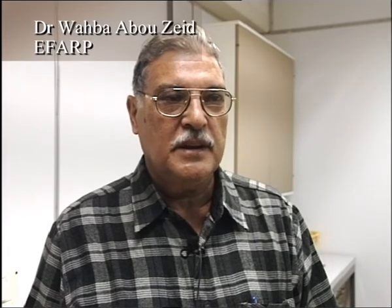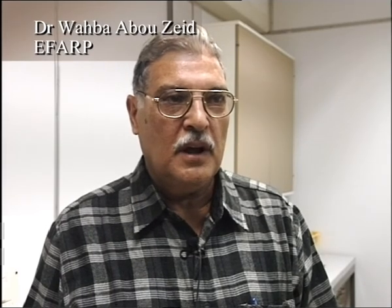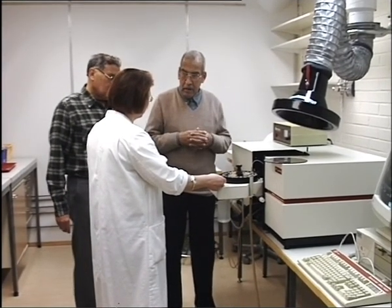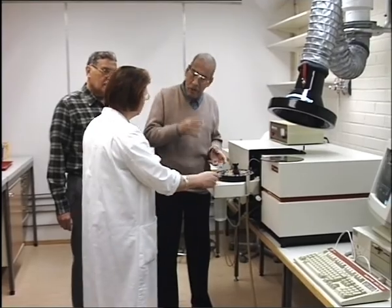Useful knowledge and experience was gained in the area of soil testing, including how to deal with laboratories and the results we can get from this analysis.